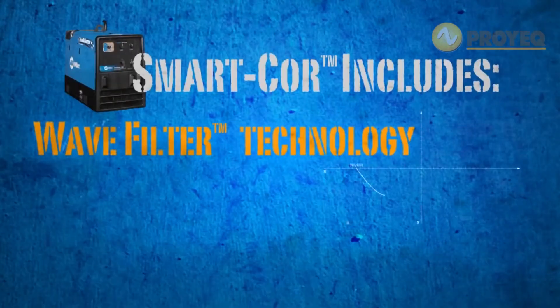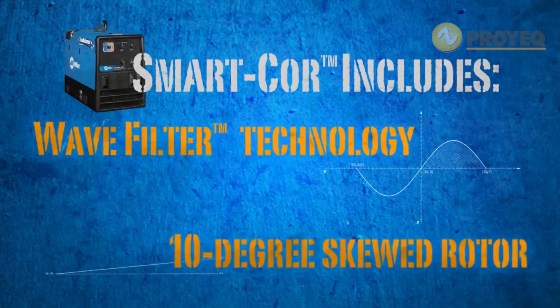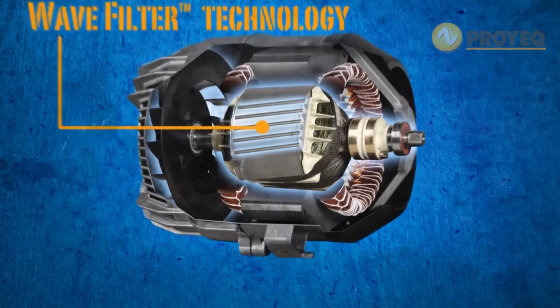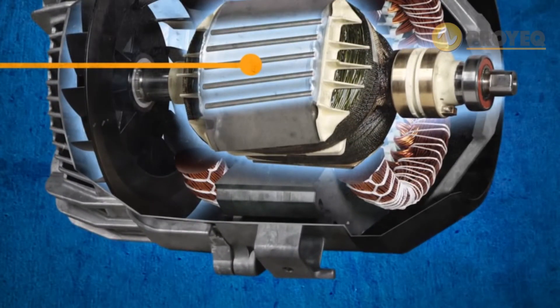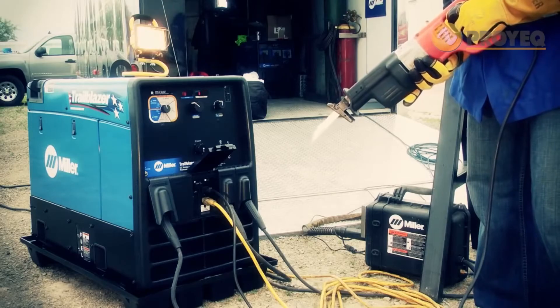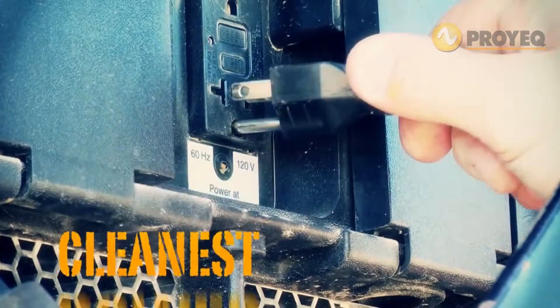Wave filter technology combined with a 10-degree skewed rotor creates our cleanest power ever. Wave filter technology takes total harmonic frequencies to a new low and has a nearly perfect crest factor, while the 10-degree skewed rotor eliminates slot harmonics. That's a technical way of saying your new Trailblazer will deliver the cleanest generator power ever.